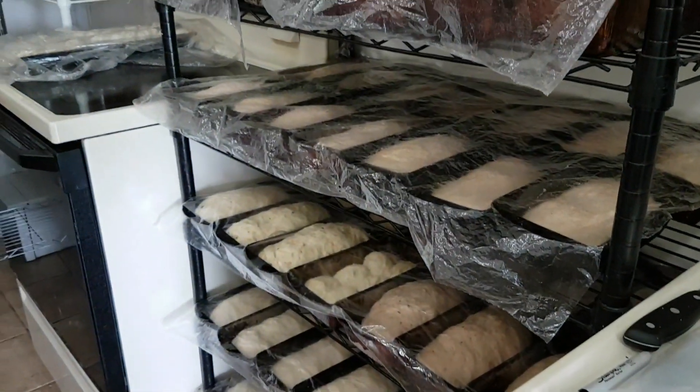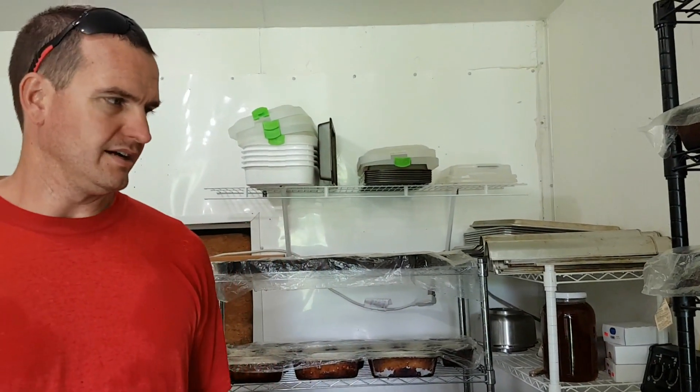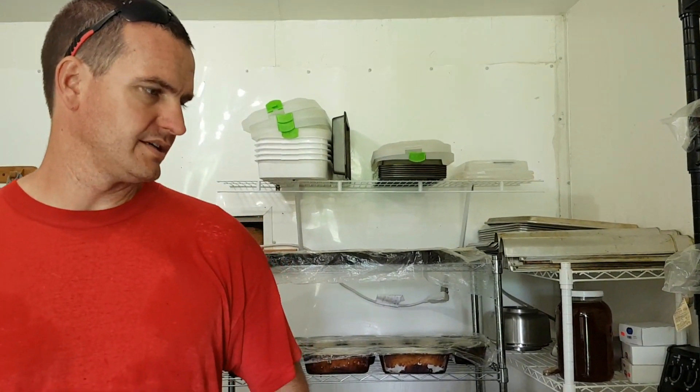I've got all the bread loafed up. It's lunch time, so we're going to go fix something and wait for this to rise, and we're going to go get some veggies outside.